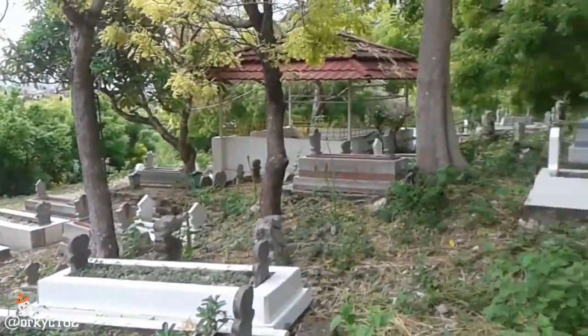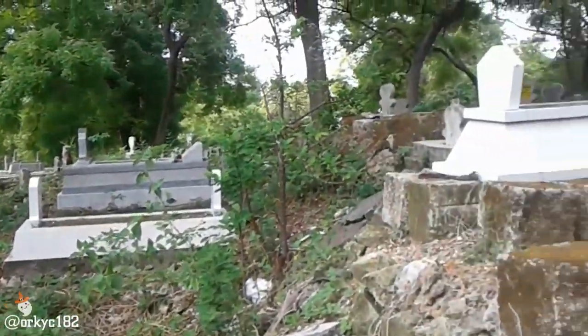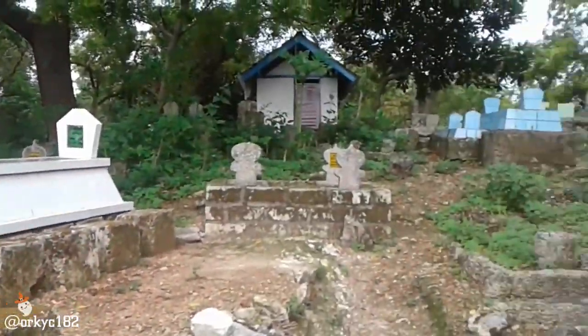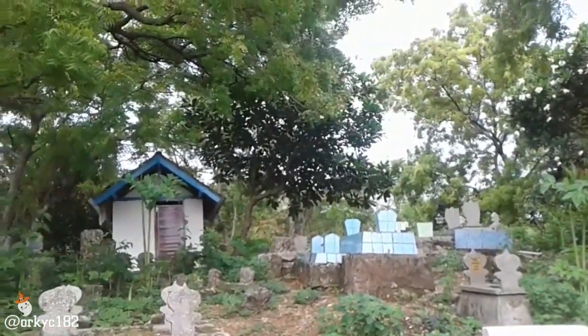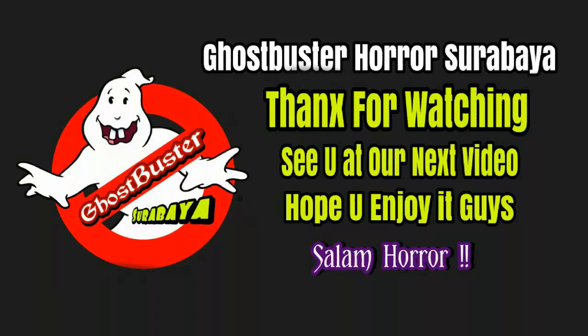Yaudah mungkin segini dulu guys. Thanks for watching. Jangan lupa untuk like, share, dan subscribe ya. God bless you all. Bye-bye. Assalamualaikum warahmatullahi wabarakatuh.